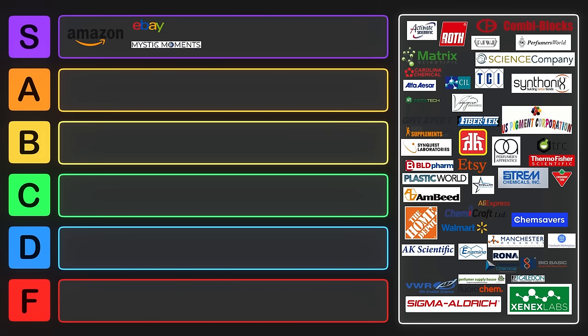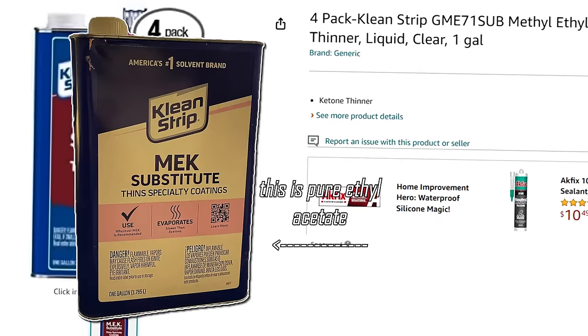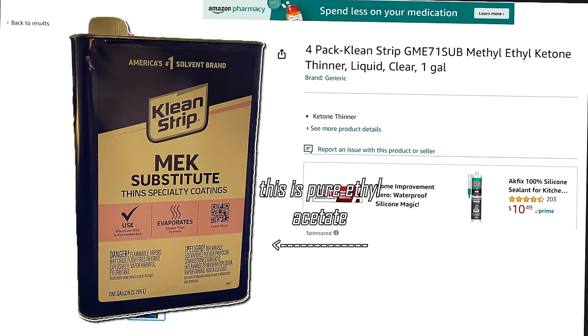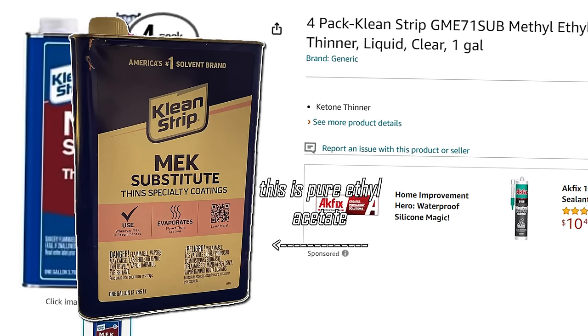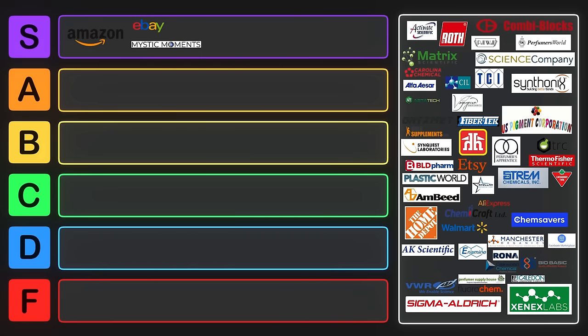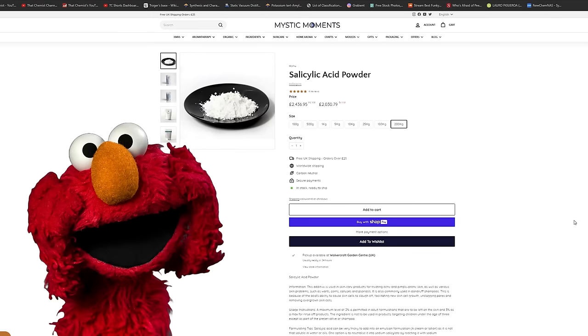One of my favorite vendors is Mystic Moments. Mystic Moments is where I buy my ethyl acetate — it's actually the easiest way for me to get ethyl acetate in Canada. You're also able to get a wide range of reagents from Mystic Moments. They sell all sorts of skincare and aromatherapy stuff, including fragrance ingredients and oils. You can find things such as salicylic acid from them — they even sell up to 200 kilograms of salicylic acid.